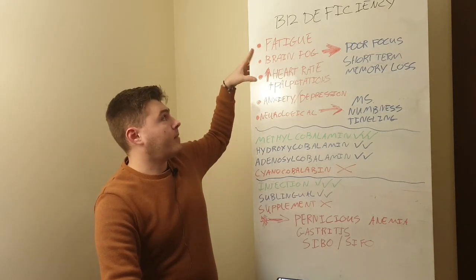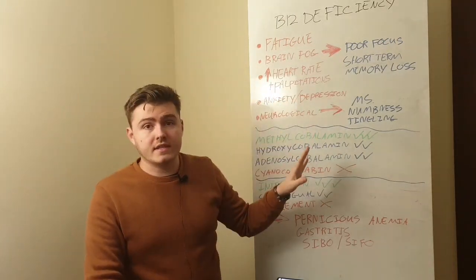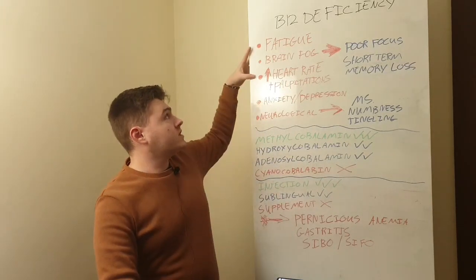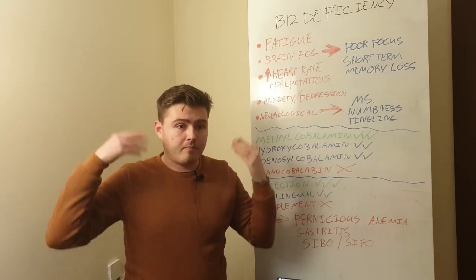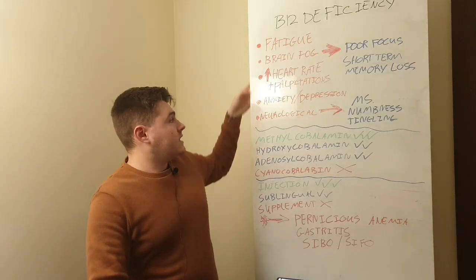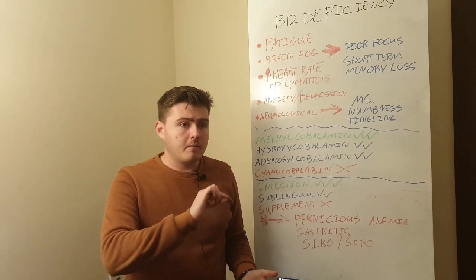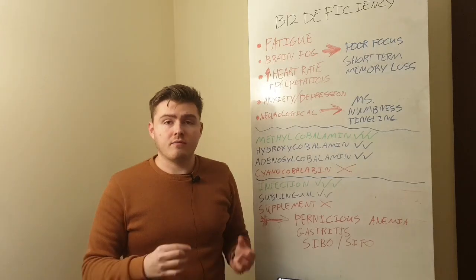These two symptoms — fatigue and heart palpitations — really go hand in hand; if you have one you probably have both. You can have some or none of these symptoms, and it's kind of tricky to tell. You really have to play investigator to figure this out. Brain fog is also very common; if you don't have adequate blood flow to your brain you're going to have brain fog, but more importantly you use B12 a lot in your nervous system.